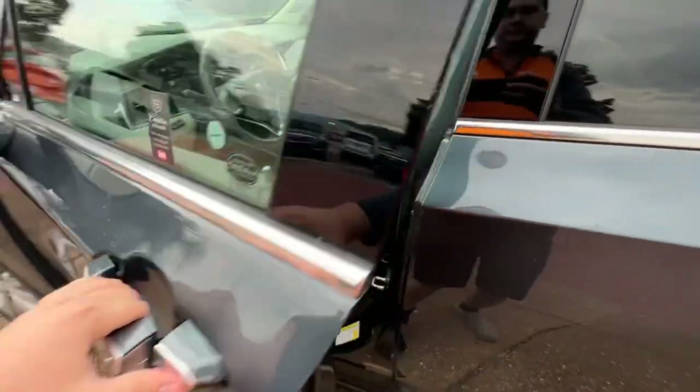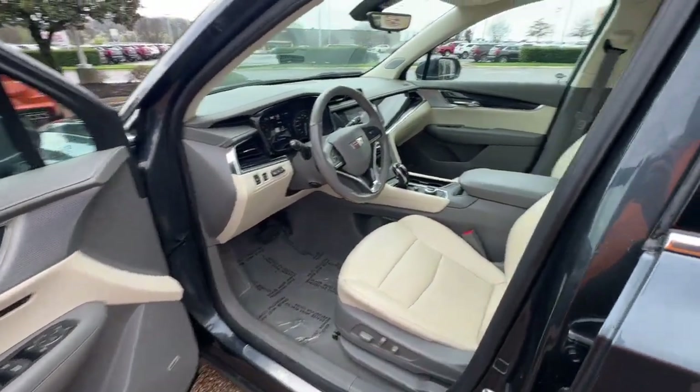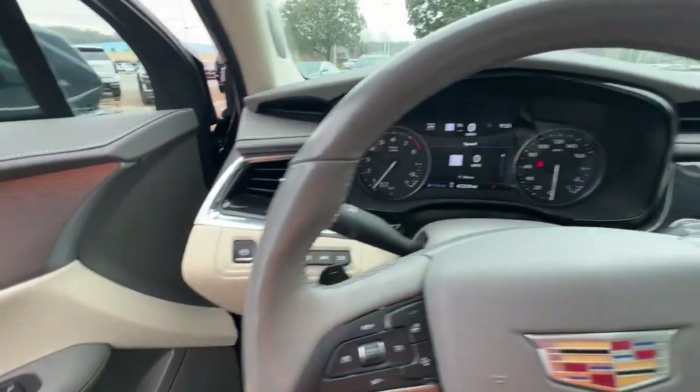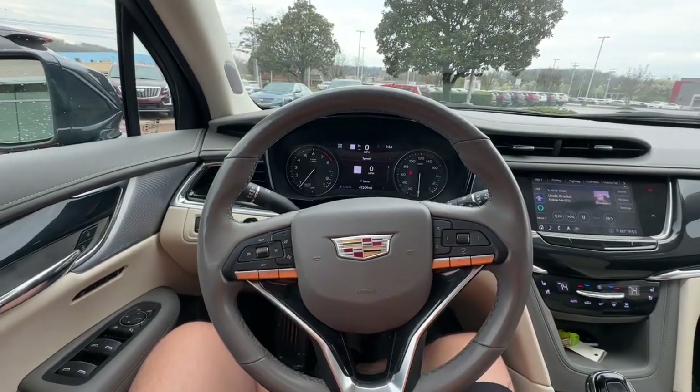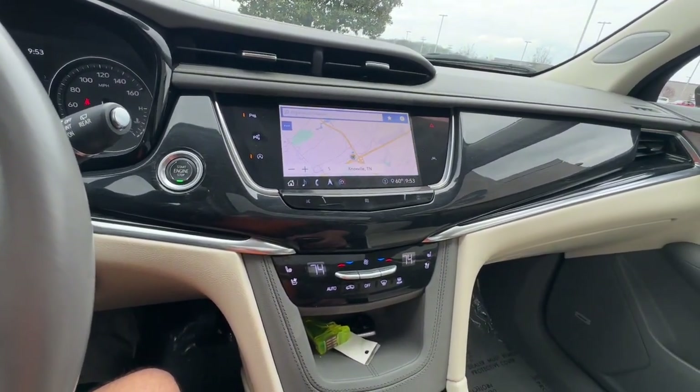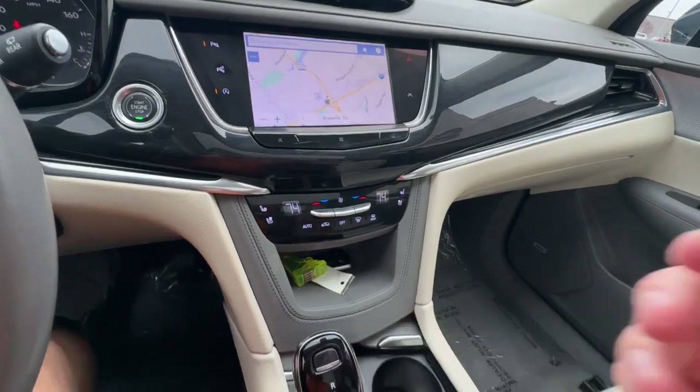The following are some of this vehicle's highlighted options: Lane Departure Warning, Panoramic Roof, Sun Moon Roof, Hands-Free Lift Gate, Lane Keeping Assist, Remote Engine Start, Power Lift Gate, V6 Cylinder Engine, Heated Mirrors, and Power Driver Seat.